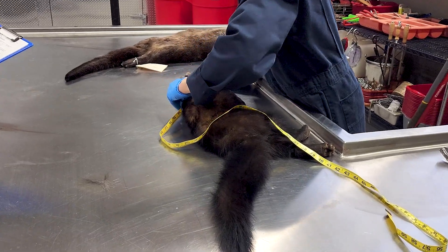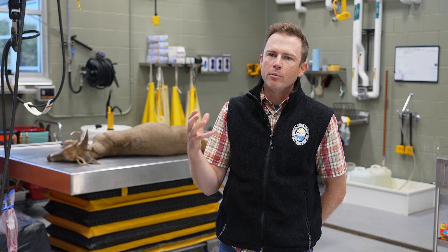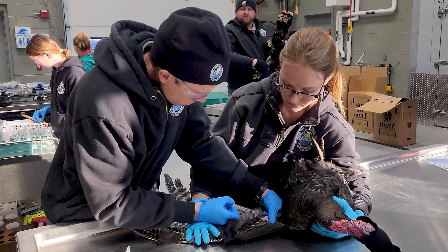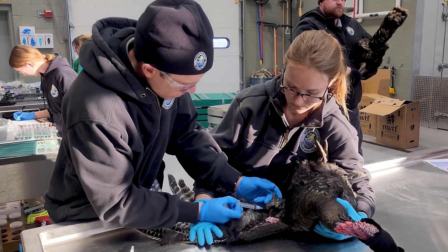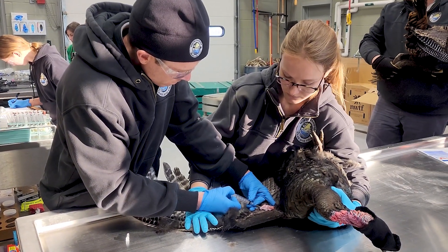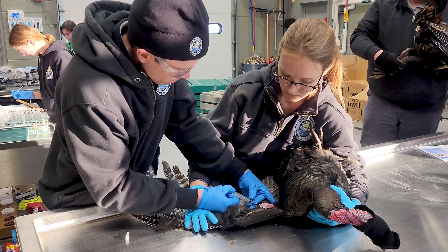Probably 30 states have a wildlife veterinarian, and more states than that have a wildlife health program of some sort. It is a growing branch of wildlife management, as more and more things are recognized as important.